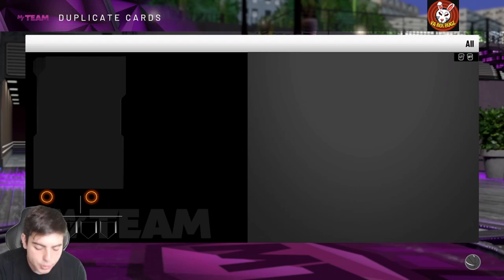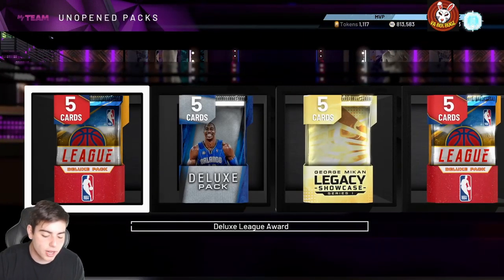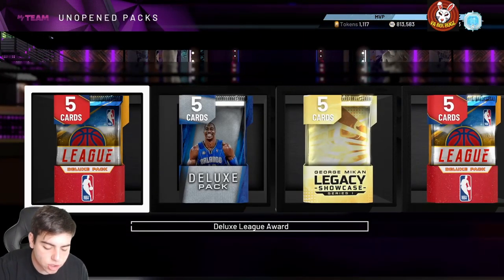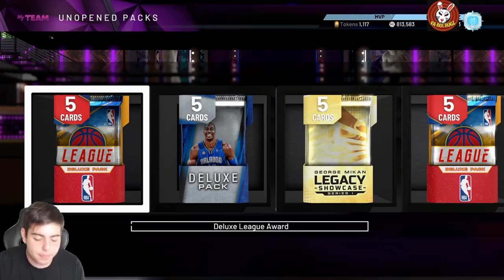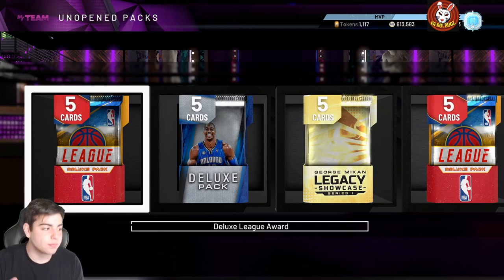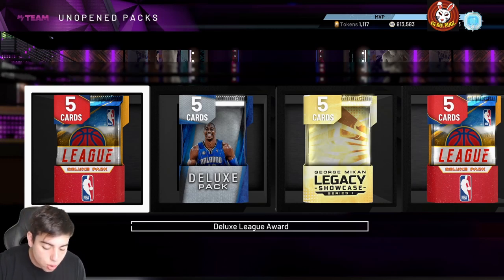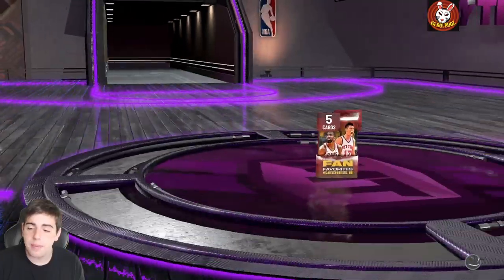Let's go over some other codes. We got fan-favorites-series-2 — that's a really good one as well. We got the Boykins one, we got buzzer-beater-love — that's another fire one. We also got token-drop-may, that one's fire. And we also got prime-1-prime-2-may. So those are the locker codes — Bugs is thriving.